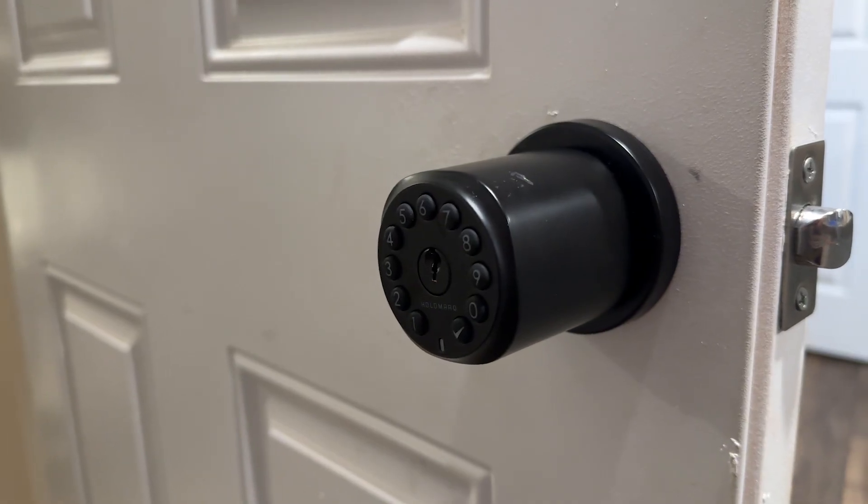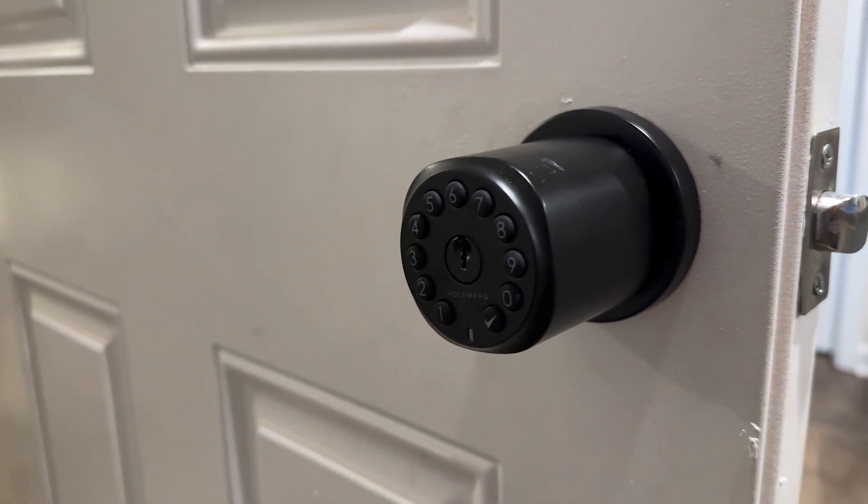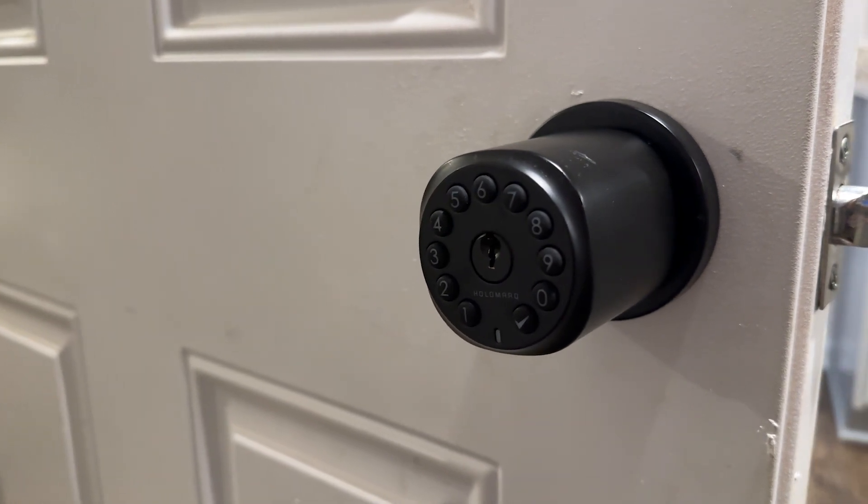Last but not least, I want to talk about this smart door handle from Holomark, an Air Versa sister company under the Slingpoint brand. I saved this for last because I wanted to take a minute for this lock — this thing has been a lifesaver in my house. Holomark sent this out to me a few months ago to review, and I have been putting it to the test, and it has been rock solid. I honestly have nothing bad to say about this thing.